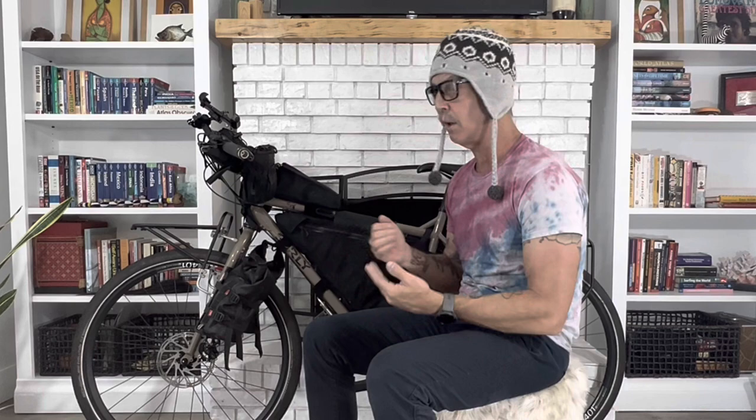Well, there you have it — that's my bike. I'm sure I missed some things, so just leave a comment and ask — I'm happy to answer. If you're interested, I'm going to be covering this Bolivia trip from A to Z: my packing list, putting the bike in a box, flying with a bicycle, arriving in Bolivia, and then of course the tour itself. If you're interested, please subscribe.